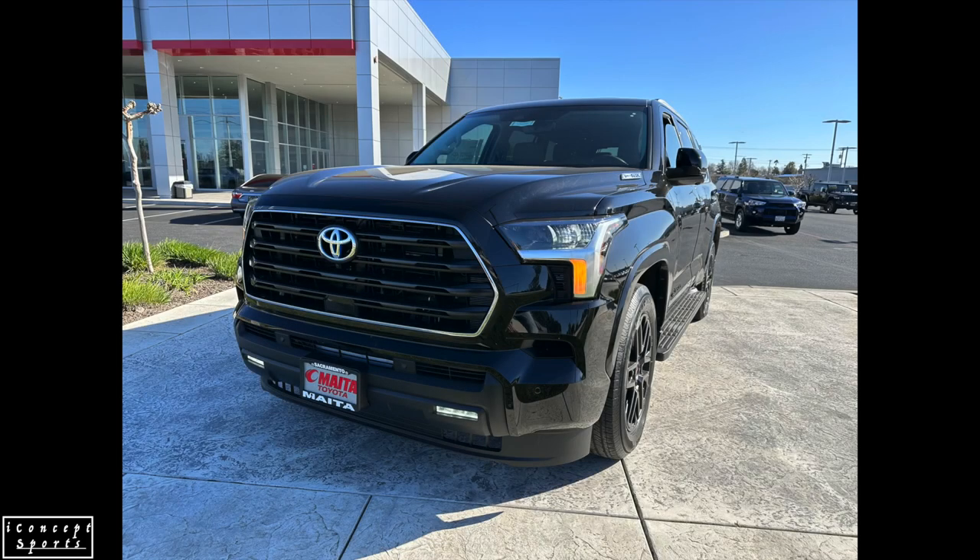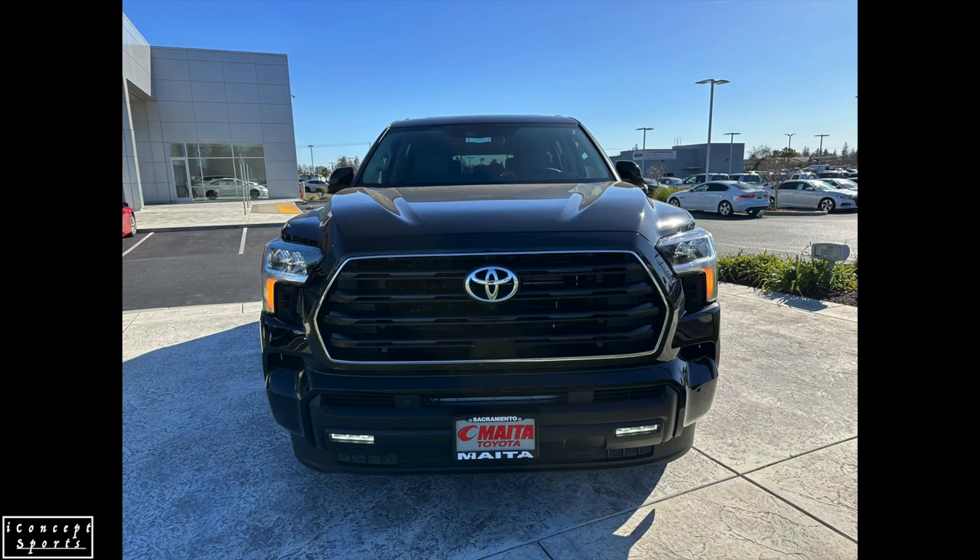Hello and welcome back to our channel, iConcept Sports. Today's video is about the 2023 Toyota Sequoia SR5 TRD Sport Package. Before we start, we would appreciate your support by subscribing to our channel. This helps us bring more content to our viewers. Now let's start.